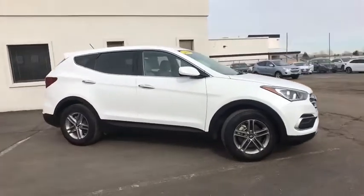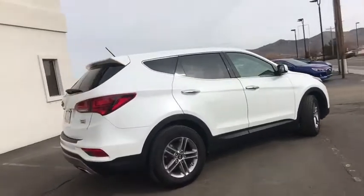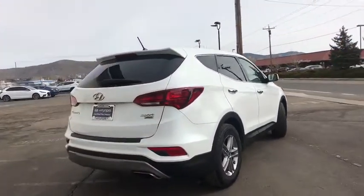Take a ride in the 2018 Hyundai Santa Fe. Style, quality, performance, value — need we say more?